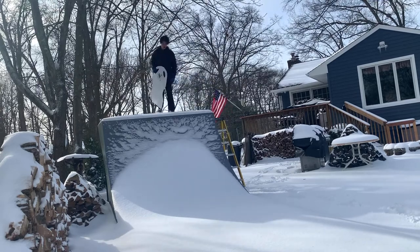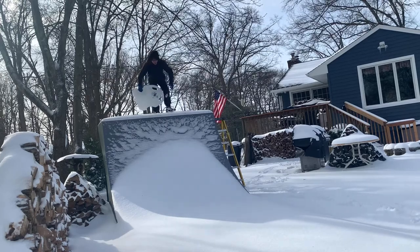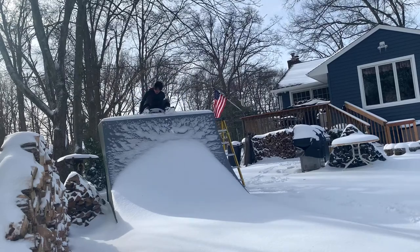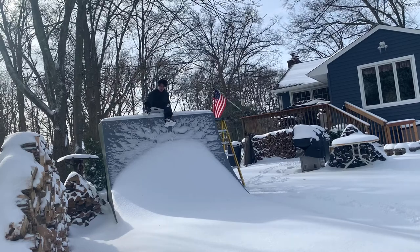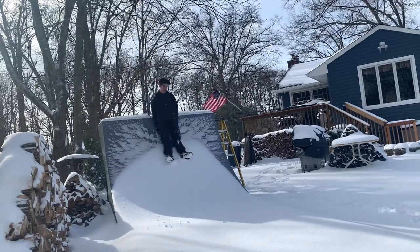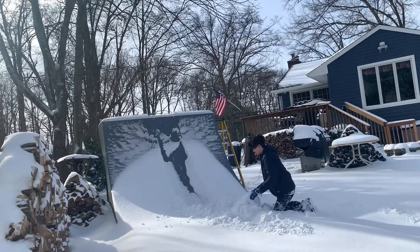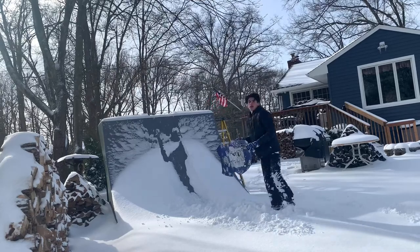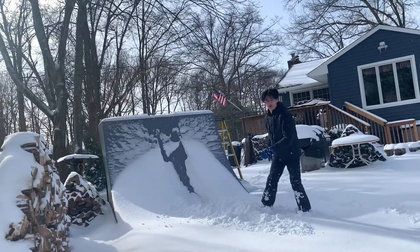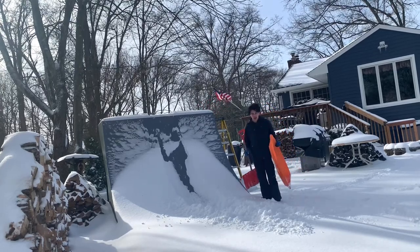I'm going to have to go on my butt. That's kind of what I thought would happen — just went right into the snow. So that one's gone. We're going to get the other one and fix this up a bit. This is the second sled; I think this one will work the most, but we'll see.